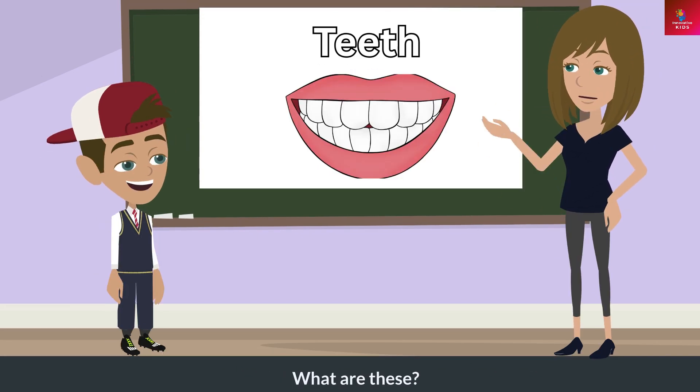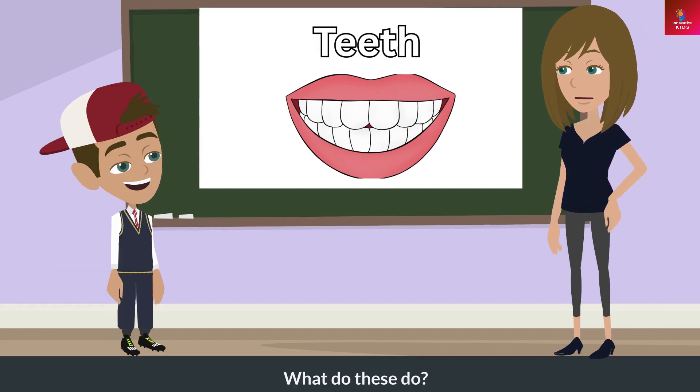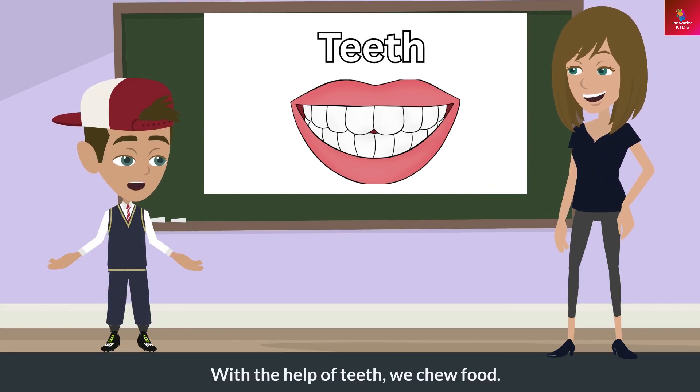What are these? These are teeth. What do these do? With the help of teeth, we chew food.